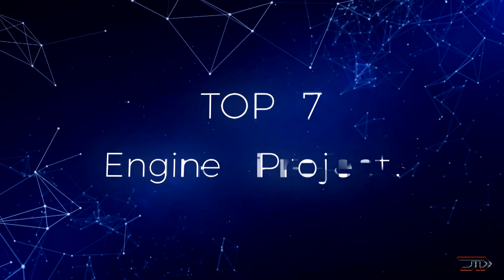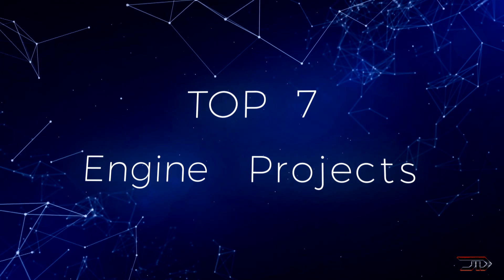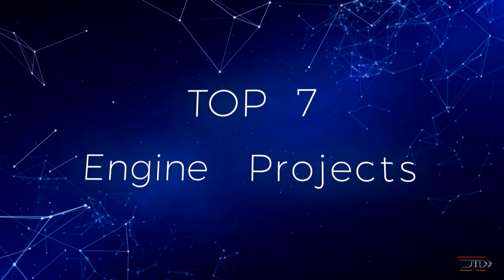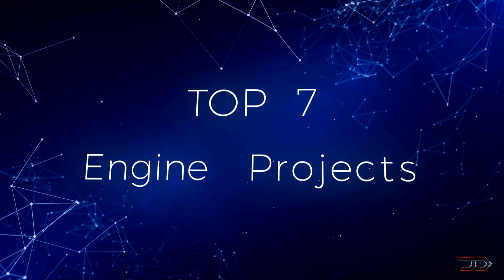We look at some of the funniest things done with engines, beginning with some of the biggest and most extreme engines, and then we finally end the video with some of the weirdest projects ever conceived. So stay tuned and let's begin the top 7 countdown.